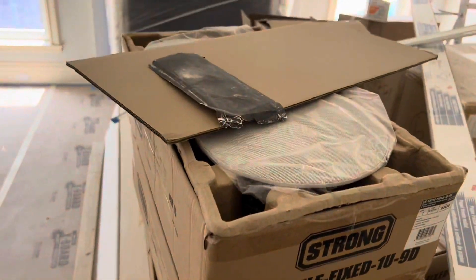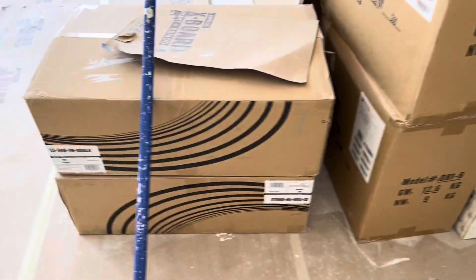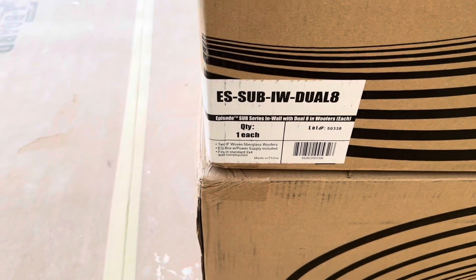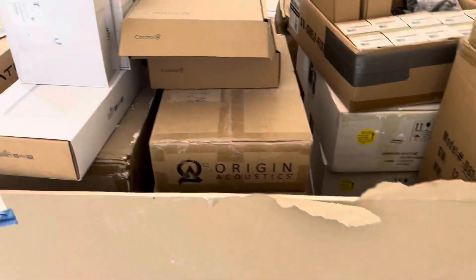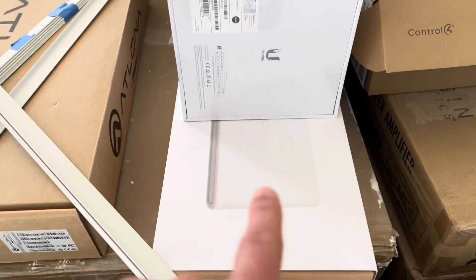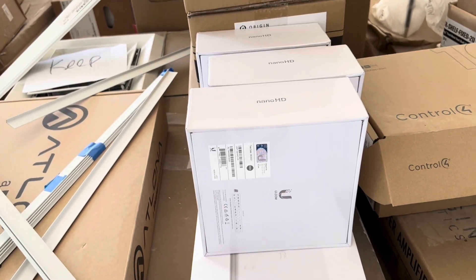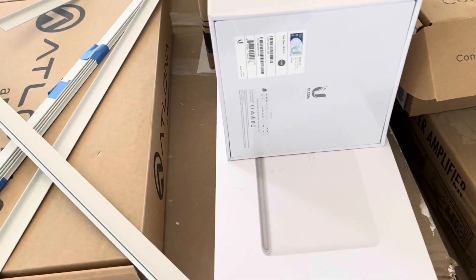All of our AV equipment got delivered — we've got 18 speakers throughout the house. We've got dual eight-inch subwoofers that will go eventually into the family room downstairs. These are our access points for internet, so we have strong internet signal, which is nice, including outside.